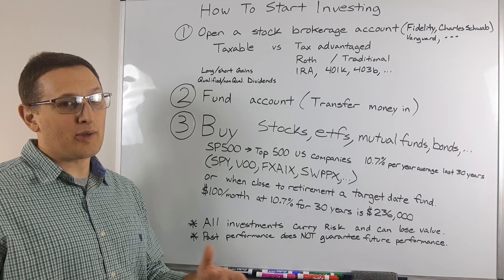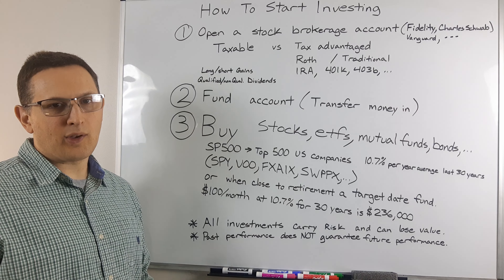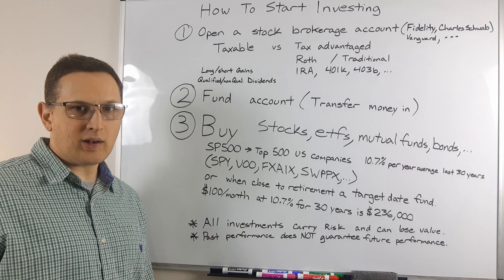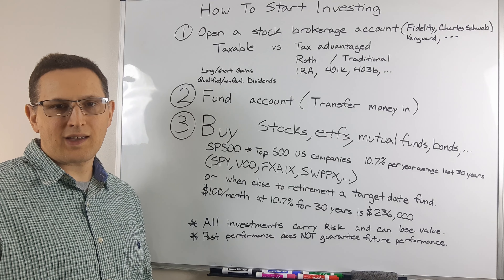The joke is that stock prices move based on Mr. Market, and Mr. Market is not rational — it's how the market feels that drives prices up and down. So sometimes things might be going down a lot, but the companies are still performing well, so you can buy at a discount.